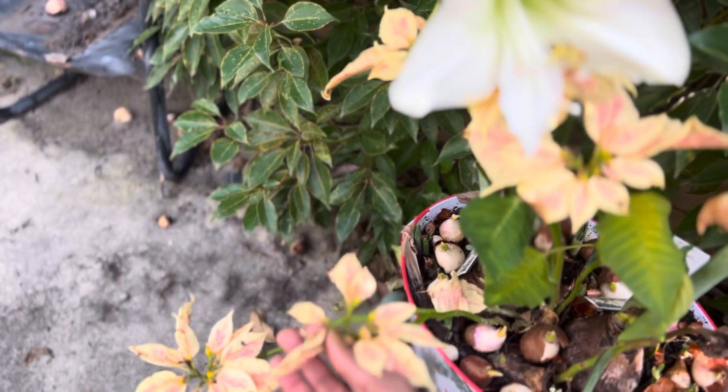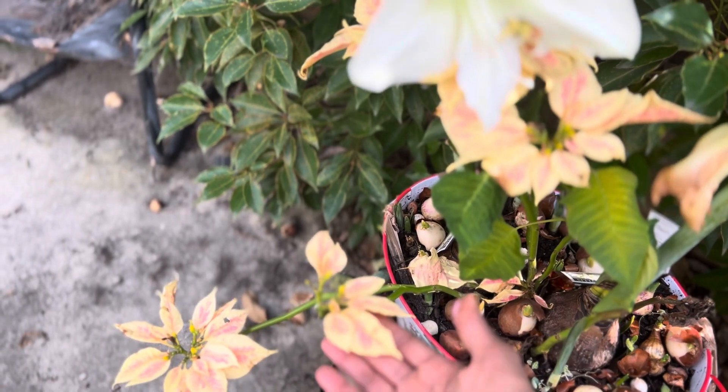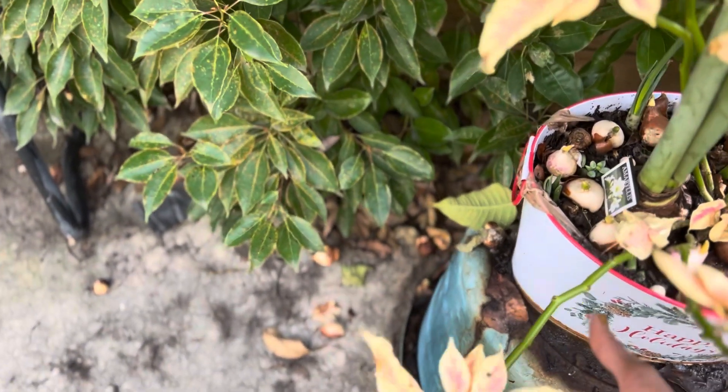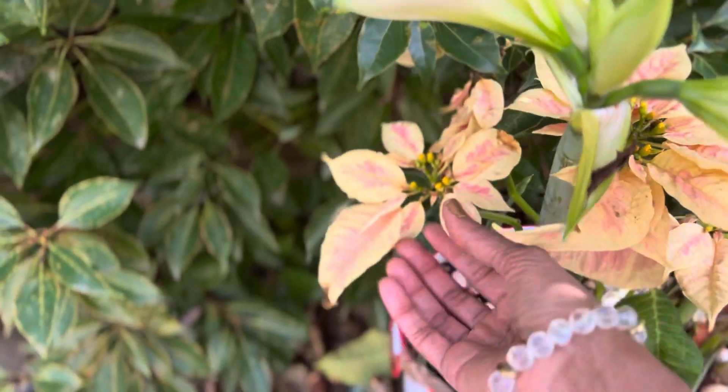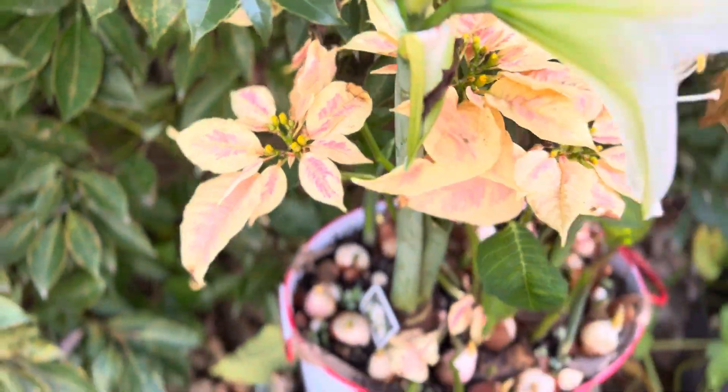My poor poinsettia didn't like all that rain, but she didn't die from it. She still has her bracts out. And I think these are seed pods — they're so cute, I love them.